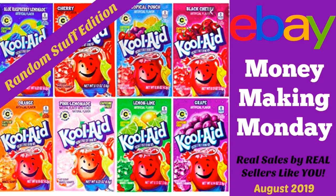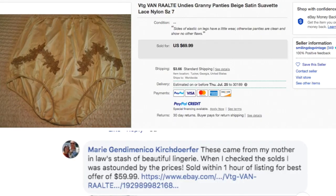Hey eBay sellers, it's Suzanne A. Wells and welcome to another Money Making Monday. If you are new to this format, these sales were posted on my Facebook group over a period of several weeks. We have a weekly thread called Money Making Monday where sellers post what they found, where they found it, how much they paid for it, and show the actual sale. So these are real sales by real sellers, just like you. I've moved towards themed Money Making Monday videos — health and beauty, vintage items, $100 items — so that the items are more categorized. But this is the random stuff edition because these items really wouldn't fit in any kind of category, but they're still interesting and you might find them out there. So let's get started.